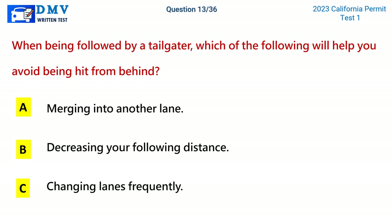Question 13. When being followed by a tailgater, which of the following will help you avoid being hit from behind? A. Merging into another lane. B. Decreasing your following distance. C. Changing lanes frequently. The correct answer is A: Merging into another lane.